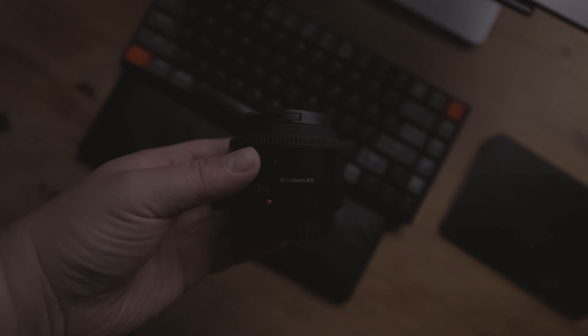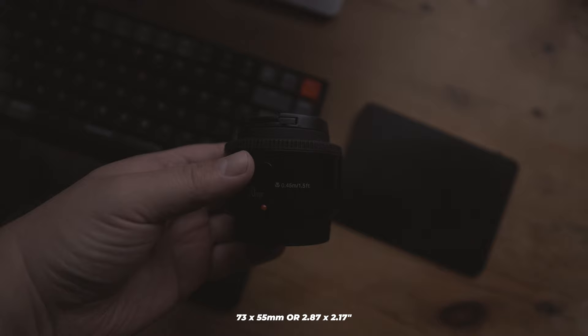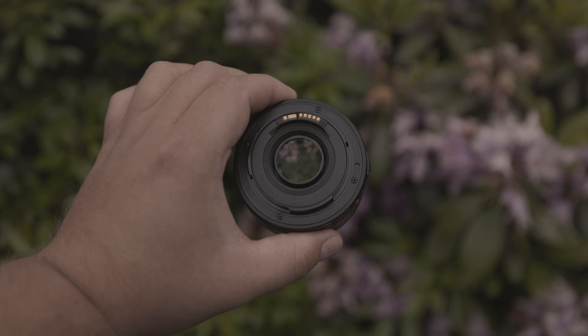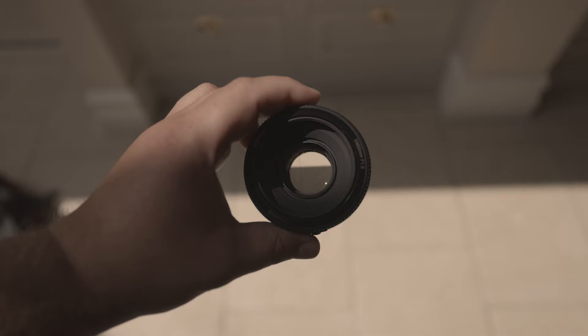So how portable is it? The EF 50mm F1.8 lens measures 73 by 55mm, or 2.87 by 2.17 inches, and weighs 120 grams, or 4.2 ounces. The lens doesn't have the most solid-feeling construction, and its mount is made of plastic, which isn't great either. We'll delve into this more a bit later on in the review, so make sure to stick around for that.